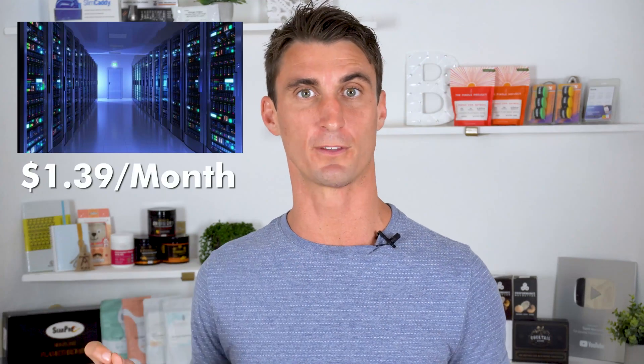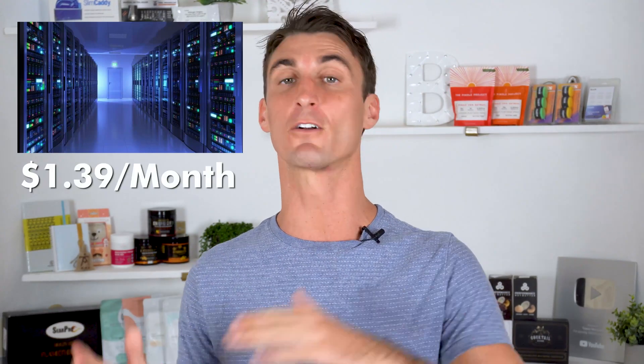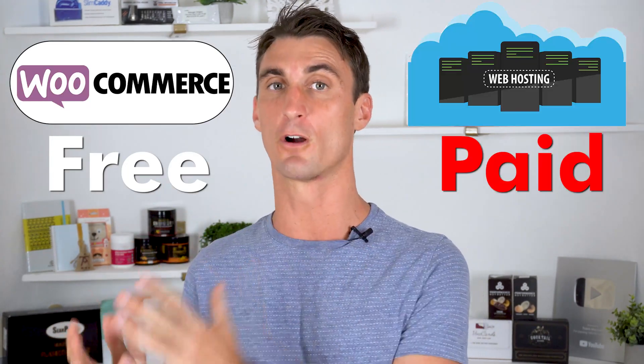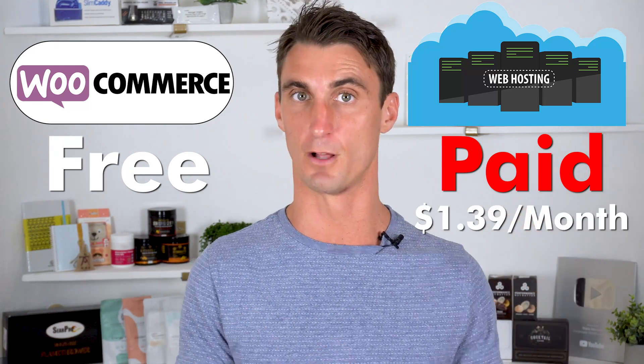You can do that by either buying a server and hosting the website yourself, which I do not recommend, or you can pay a hosting company a small fee to host your website using their platform. So keep in mind, even though WooCommerce is free to download and to use, you'll still have to pay for hosting, and hosting is going to cost you a couple dollars a month.